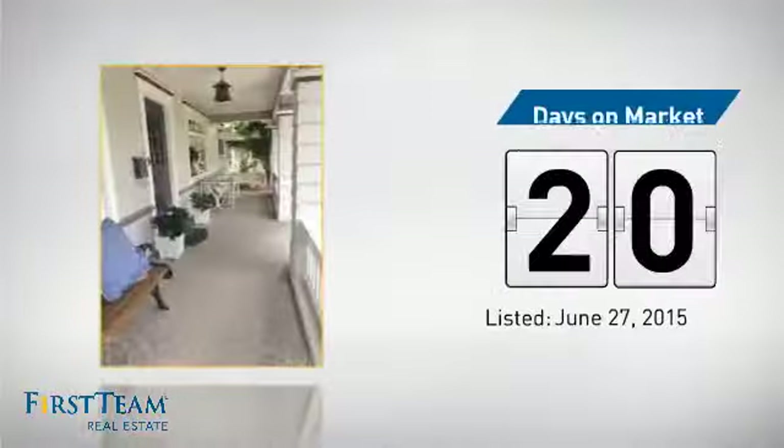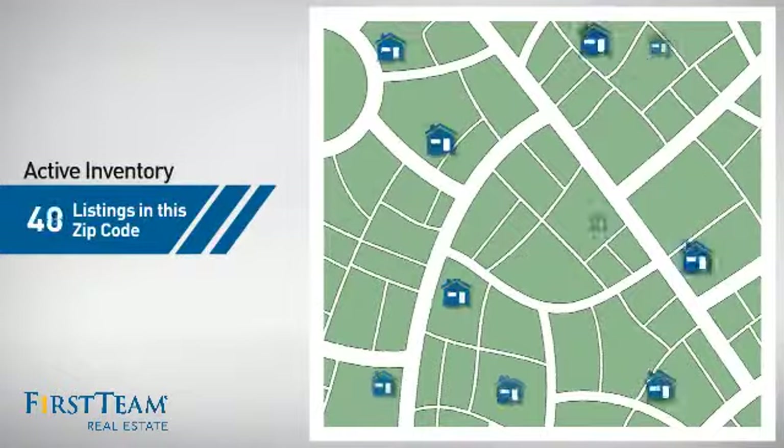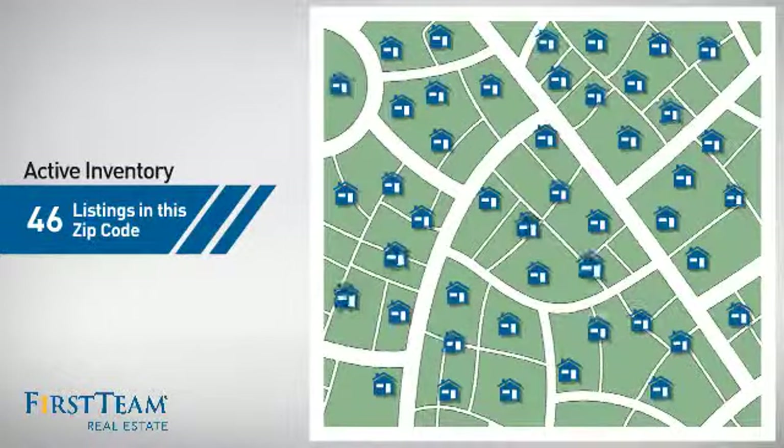It's been on the market since June. Wondering how it stacks up against the competition? There are now just over 45 homes on the market within this zip code.